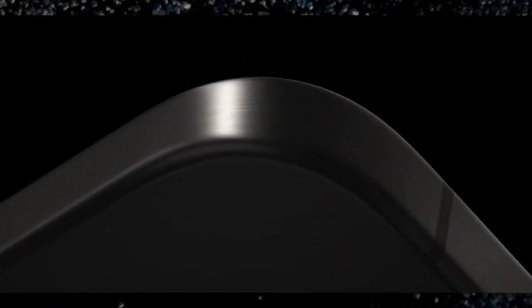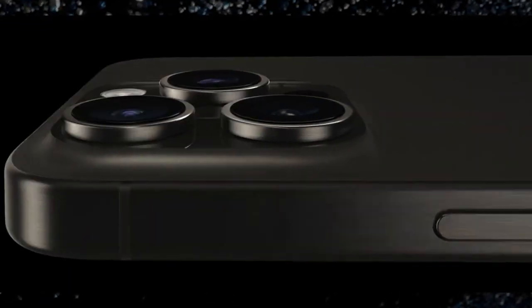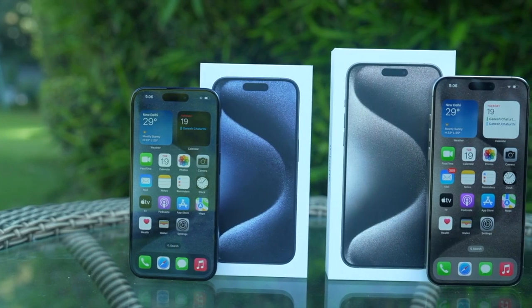With titanium, the frame here, you'll find grade 5 titanium. The edges are now slightly curved. For aluminium, Apple has a special technology. Colors available include blue titanium or natural titanium.